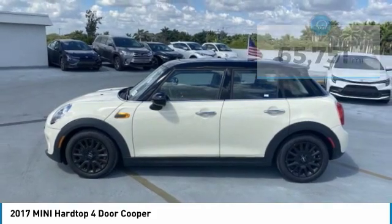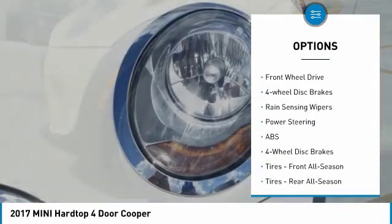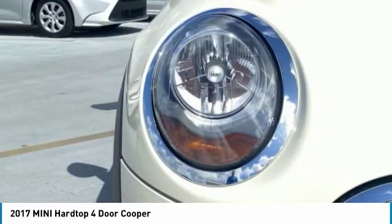Here are some of this vehicle's great options: turbocharged, heated mirrors, aluminum wheels, rear spoiler, brake assist, daytime running lights, driver-illuminated vanity mirror, FWD, four-wheel disc brakes, rain-sensing wipers.